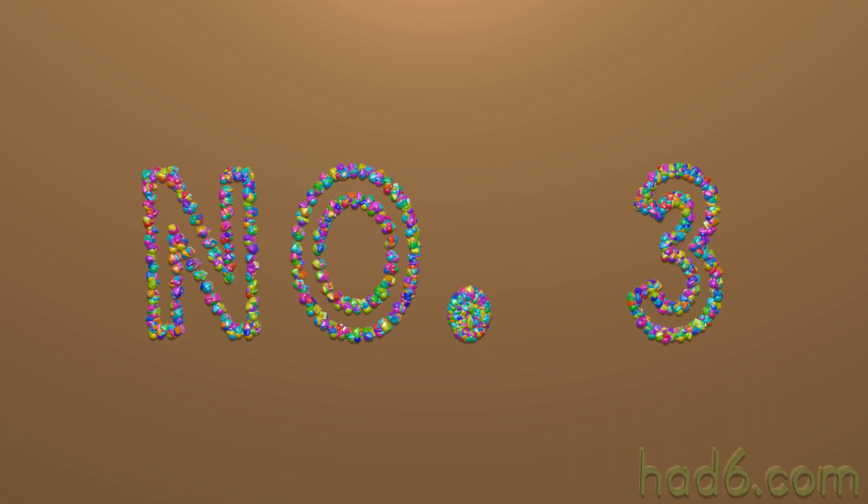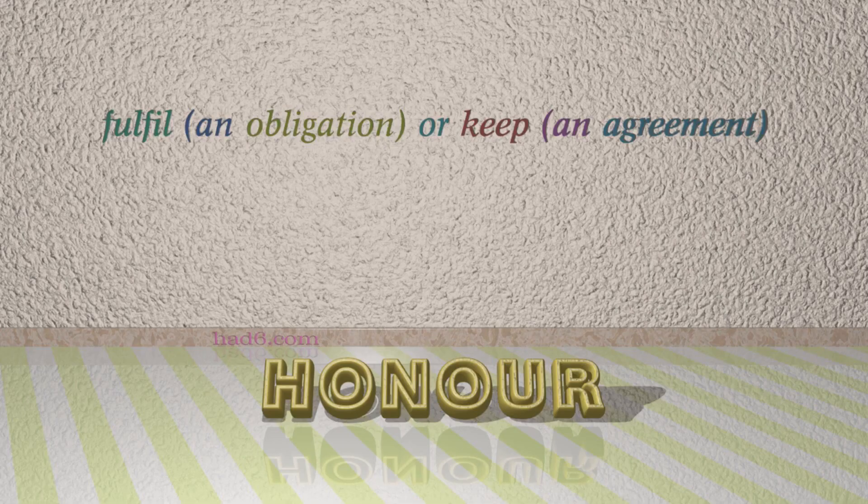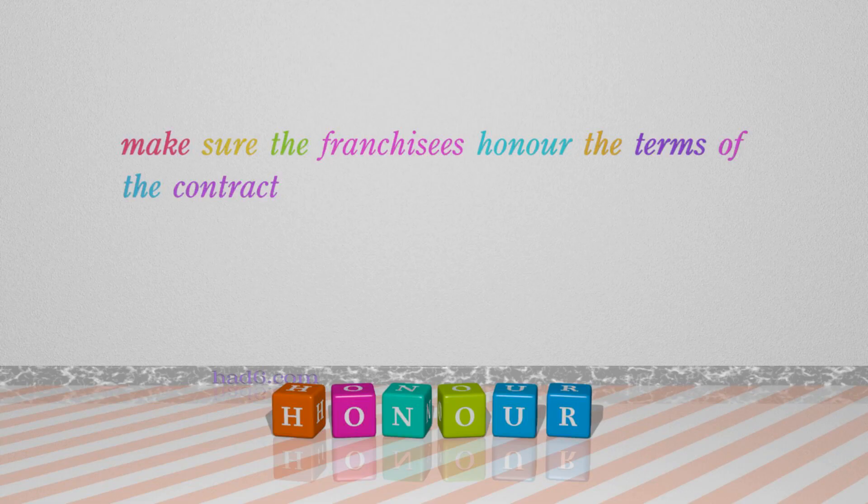Number 3: Honor. Which means: Fulfill an obligation or keep an agreement. For example: Make sure the franchisees honor the terms of the contract.